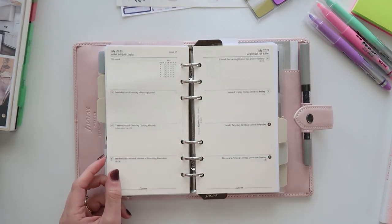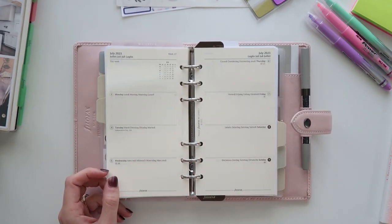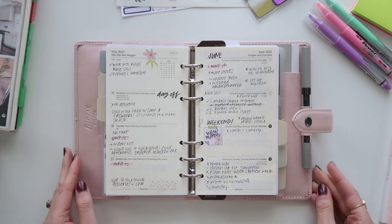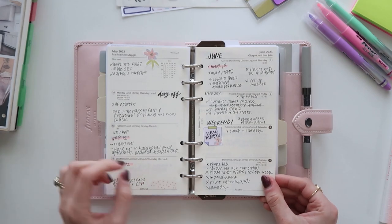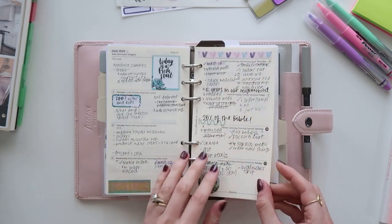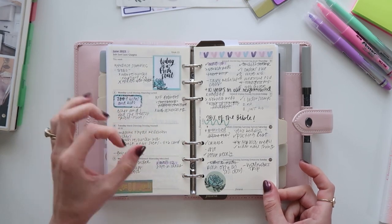The weekly inserts that came with the planner — I'm not a huge fan. I wanted to try them out, and on camera they look pretty neutral, but in person the paper feels a little more yellow than I like. I didn't want to waste them though so I tried to use them. The main problem is that each day is just one small box, which makes it really hard to separate things and plan an entire day.